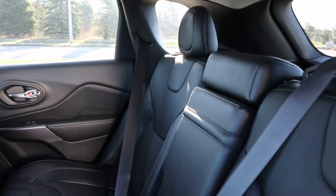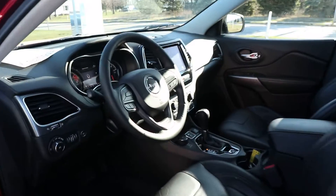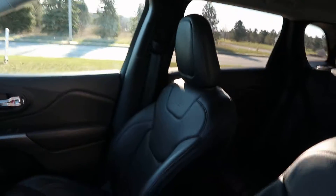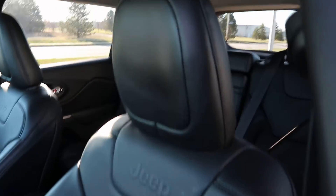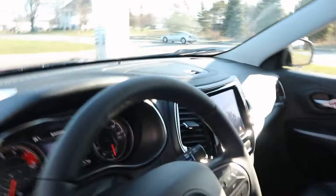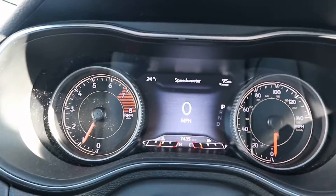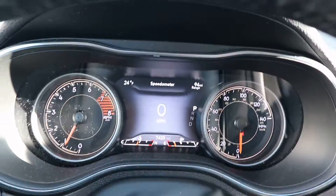Back seats look good. Front seats also in great shape. This one does have just over 7,430 miles on it.